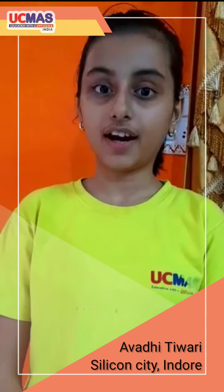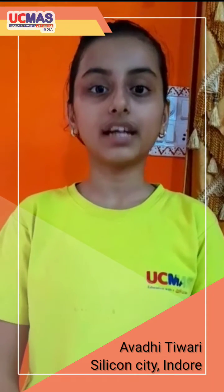Hello everyone, myself Avrithiwari and I am a student of Phanesha Bakers Academy in Silicon City, Indore. Today I will solve addition and subtraction of decimal numbers, multiplication and division.